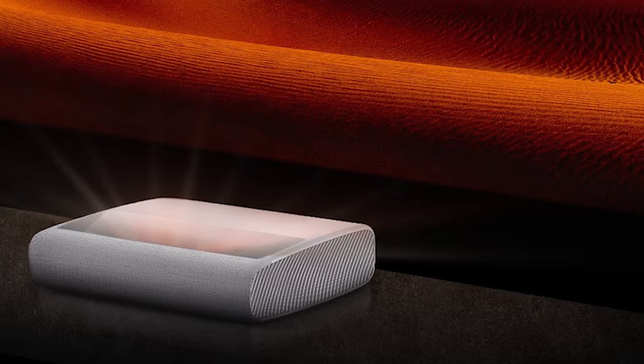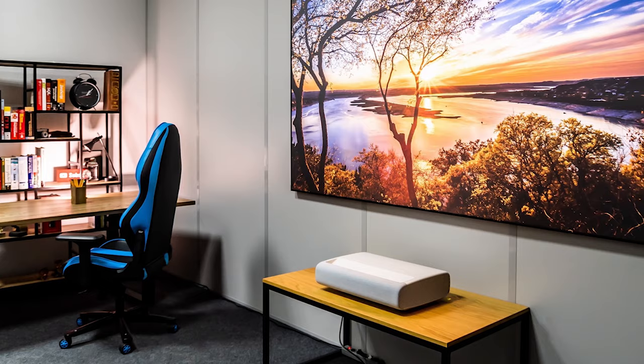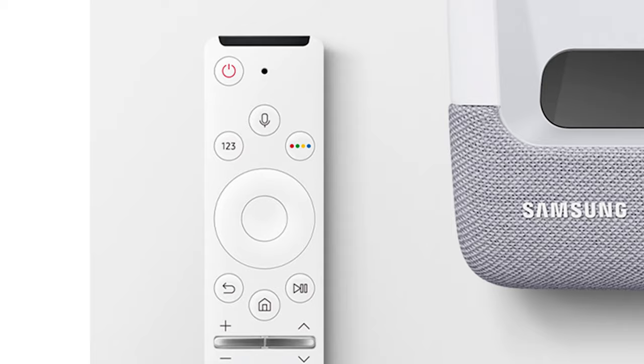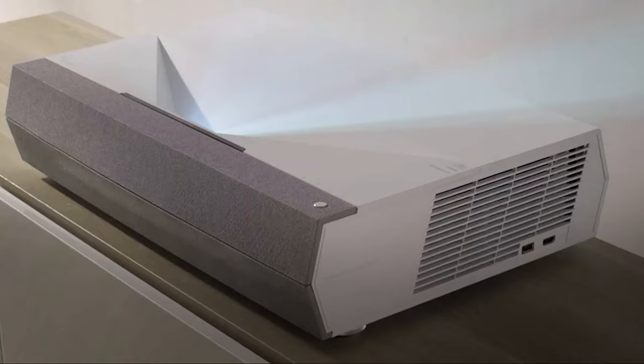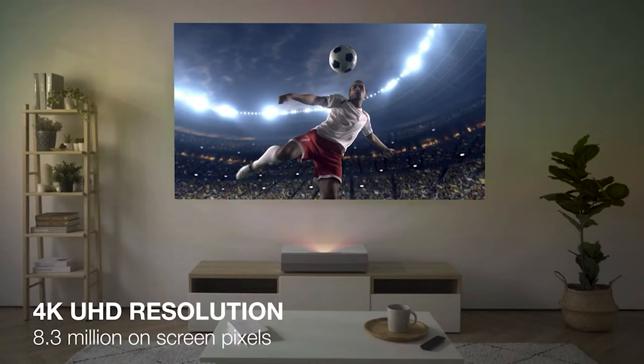Considered one of the best in the market from image to sound and functionality, the Samsung LSP9T offers 4K technology to view your movies like they were filmed, in filmmaker mode. If you have the means and you're looking to wow your friends and family, the Samsung Premier is the projector for you.